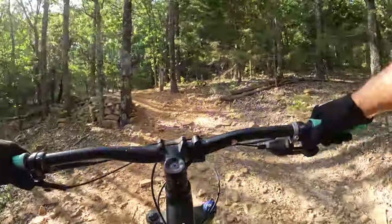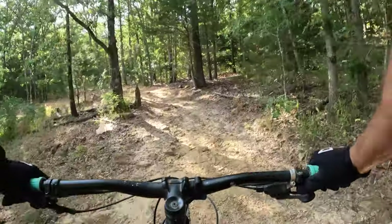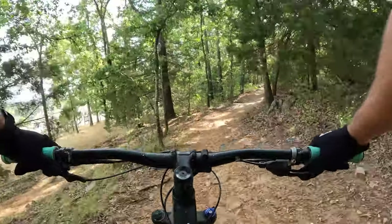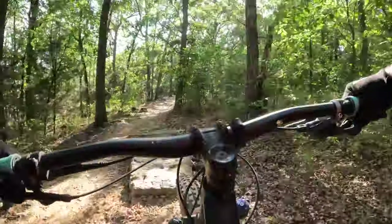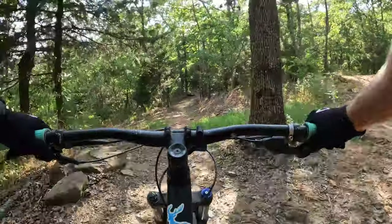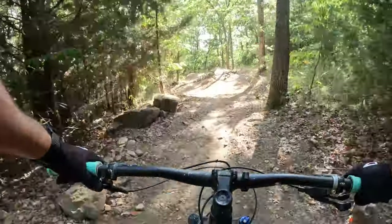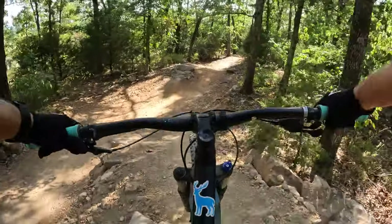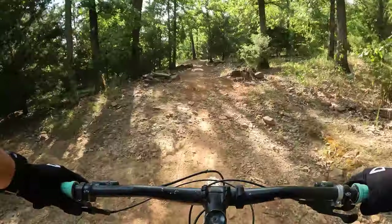The final section of this trail passes by Bayari Park and then has a few small jumps as you get back to the trailhead where you started.